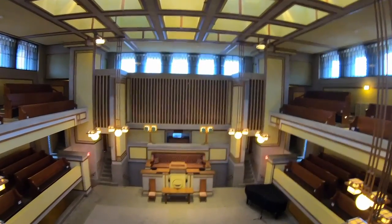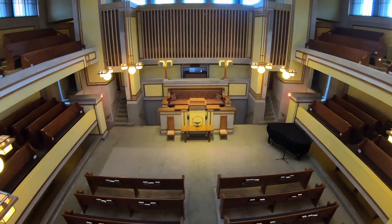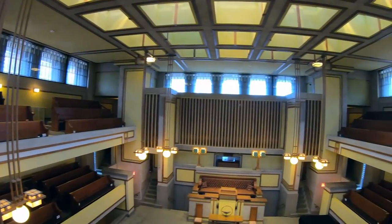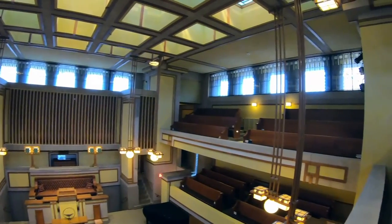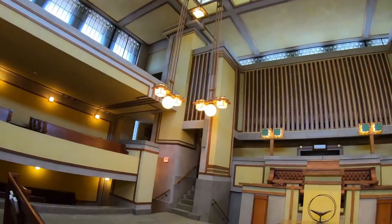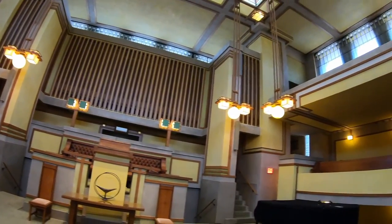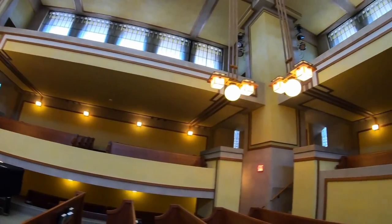From the highest level, we get a commanding view of the room and its high windows, which Heidi explains were positioned here to minimize noise and distraction from busy Lake Street, which the temple sits directly on. From here, we head back down to take one more look at this impressive room before wrapping up my visit. If you would like to learn more about the Unity Temple and the different ways to explore it, check out the notes I share in this video.